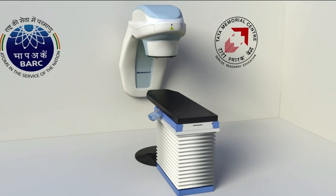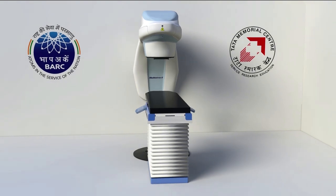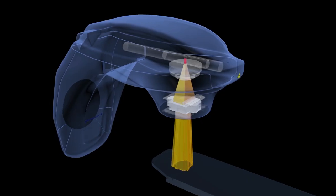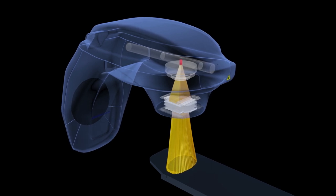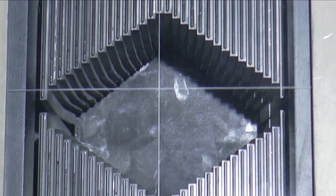In radiotherapy treatment of localized cancers, cobalt-60 radioisotope moves to the treatment position and the affected organ is exposed to a radiation beam of desired shape and duration.